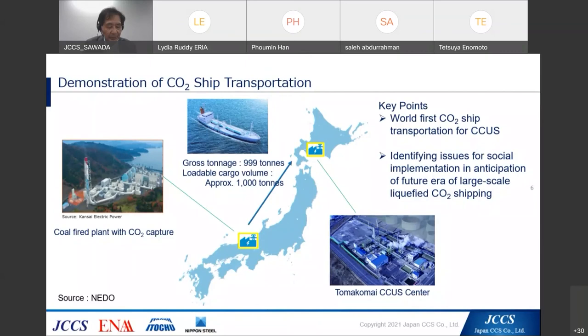Through this research and development, Japan CCUS, ENAA, ITOCHU, and Nippon Steel aim to contribute to a sustainable decarbonized society through the realization of the social implementation of CCUS. This concludes my presentation. Thank you for your attention.